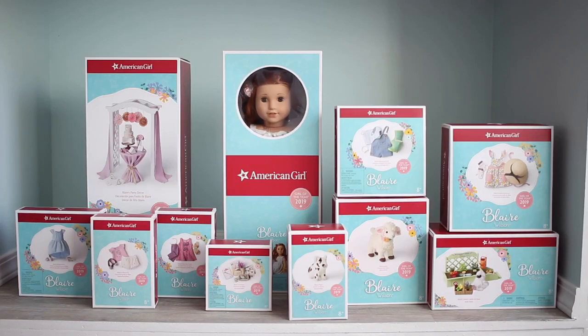Hey guys and happy new year! I cannot believe it is 2019. A new year means a new girl of the year, and this year the girl of the year is the beautiful Blair Wilson. Today I will be showing you guys her whole entire collection. This is the first girl of the year that I actually own her entire collection, and American Girl did help with that.